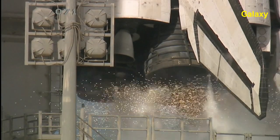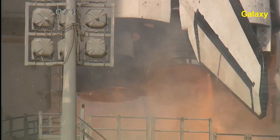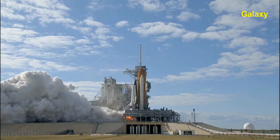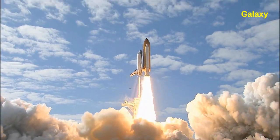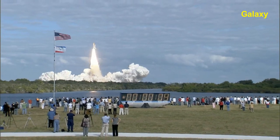T-10, 9, 8, 7, 6, 5, 4, 3, 2, 1, and liftoff of Space Shuttle Atlantis on a mission to build, resupply, and to do research on the International Space Station.